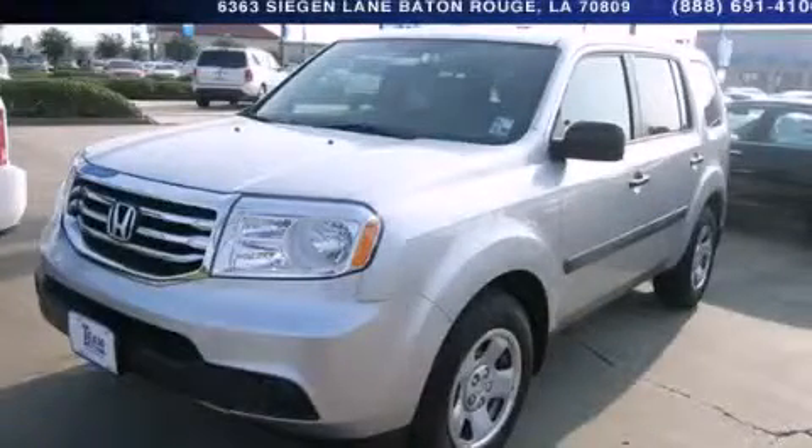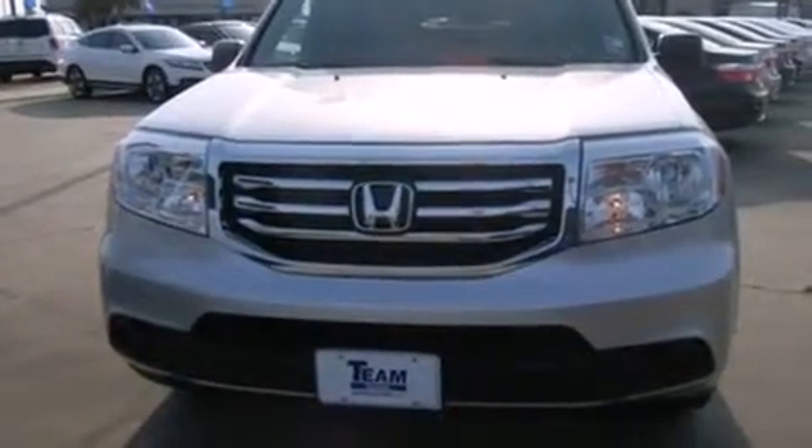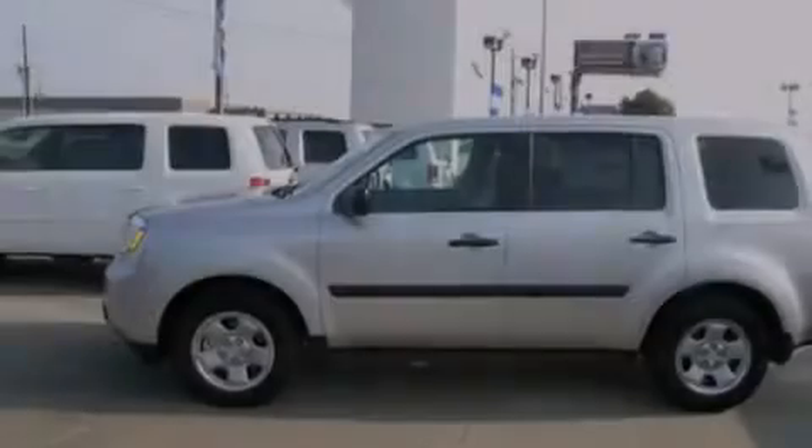This is a brand new 2014 Honda Pilot. Plenty of space for what you need. It has a 3.5-liter six-cylinder engine and a five-speed automatic transmission.